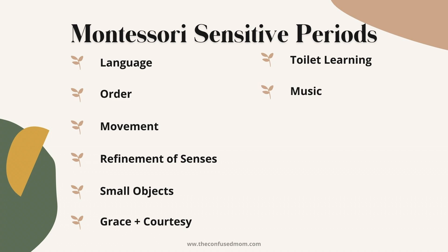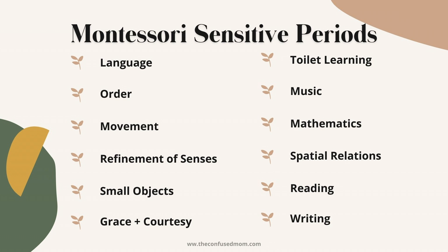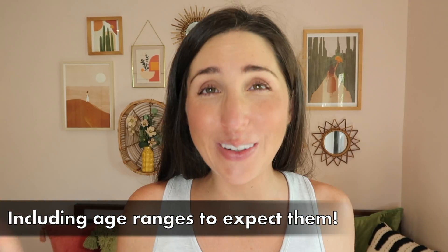There is some debate as to how many sensitive periods there are. The Montessori foundation has continued to build on these, and others have noted up to six additional sensitive periods during the zero to six range. These include toilet learning, music, mathematics, spatial relationships, and reading and writing — although I personally love placing reading and writing under language. We'll go deeper into all of those in the subsequent videos.